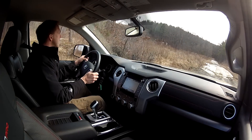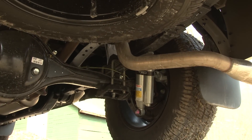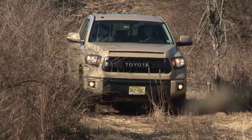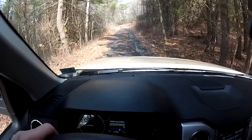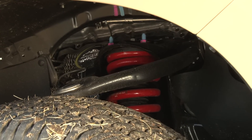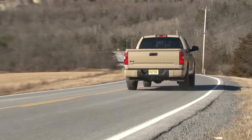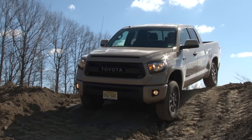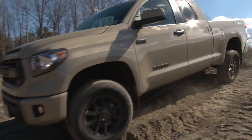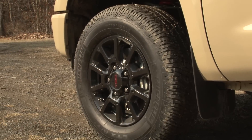Going beyond the TRD Off-Road package already offered on certain Tundra grades, the Pro goes all-in where it matters most — underneath. That's where you'll find Bilstein High Performance Shocks with bump stops for more impact control and external reservoirs to help dissipate heat, provide more sensitive damping, and extend wheel travel. Red Eibach coil springs pop from inside the front wheel wells and are TRD-tuned for a softer ride. The quarter-inch silver powder-coated aluminum skid plate keeps the underbelly safe, while black 18-inch TRD alloy wheels come fitted with Michelin LTX tires designed to resist chipping and tearing, provide long life on gravel, and deliver on-road refinement.